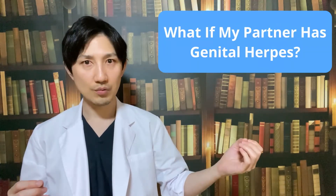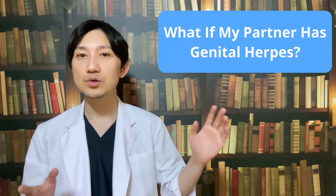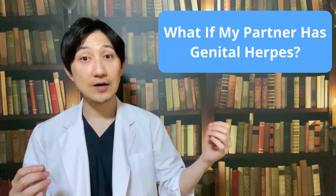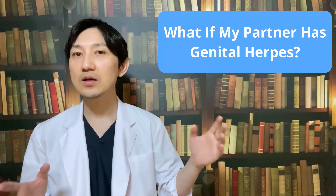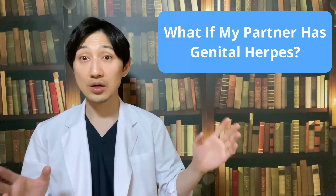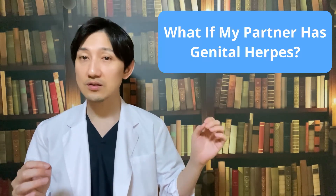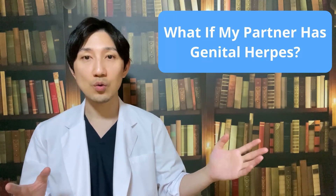Another question would be: what if your partner has genital herpes? If your partner has an active outbreak of genital herpes, it is vital that you use a condom, including when you are already pregnant. Don't try to get pregnant when he is having an outbreak, and it's best not to have sex with him at all.